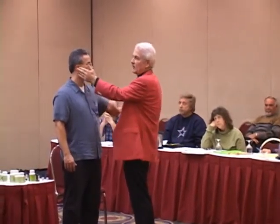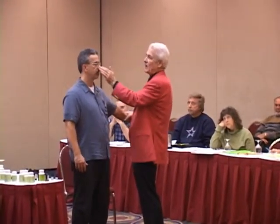We check people's ears and eyes. Right ear is happy. Left ear is happy. Right eye is happy. Left eye is happy.